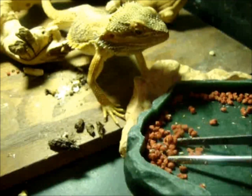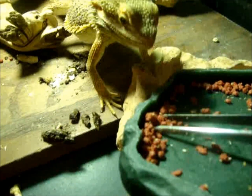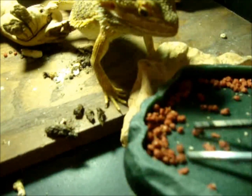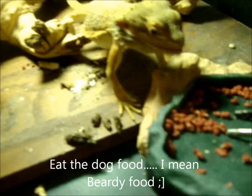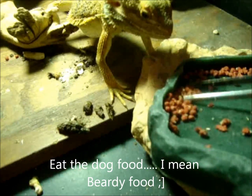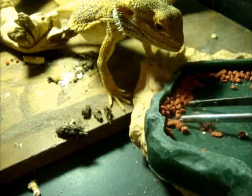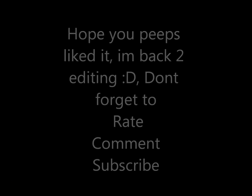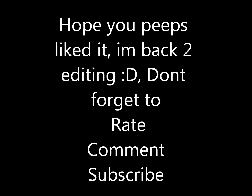You guys didn't see what's going on. Come on, come on — who wants to eat it? There you go. No, no, no, no, no.